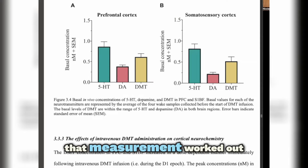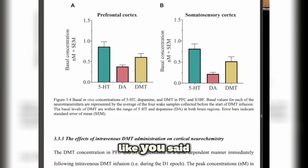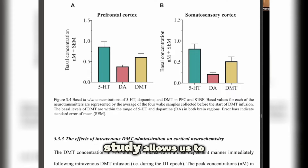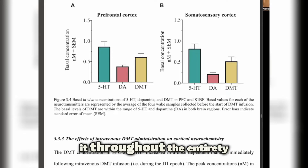We couldn't quite get that measurement worked out initially, but later on when we started administering the DMT-IV, we had a clear method and it was much easier to do. At that point, we had this open flow micro perfusion, which is another benefit of the study — it allows us to improve recovery. With that, we were able to measure DMT under baseline conditions and then track it throughout the entirety of the experiment after we administered it intravenously.